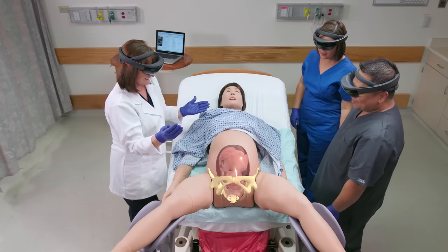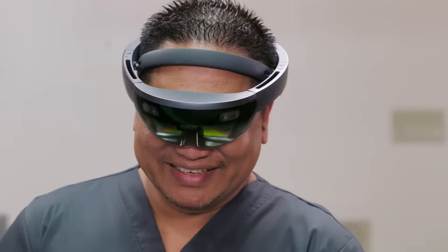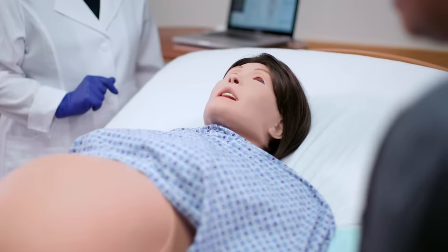Integrating HoloLens and holograms into a physical patient simulator means the group is going to be understanding the same reality, so now the instructor can really focus on how to manage a complication.